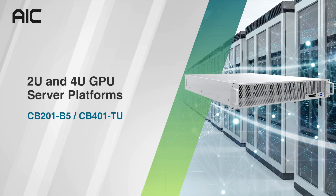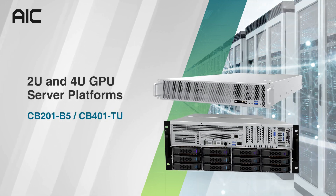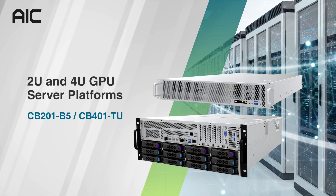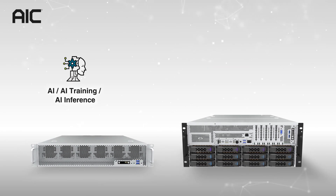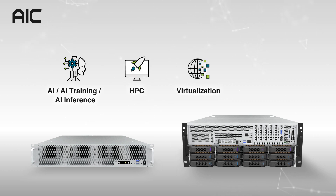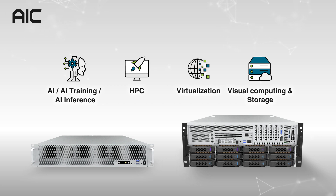AIC is honored to present 2U and 4U GPU server solutions, CB201B5 and CB401TU. They are ideal for the applications of AI, AI training, AI inference, HPC, virtualization, visual computing, and storage.